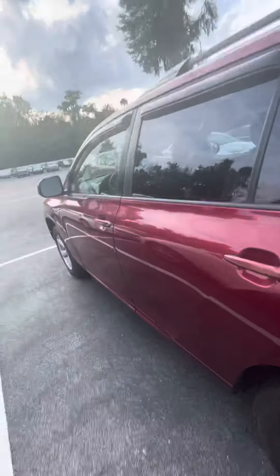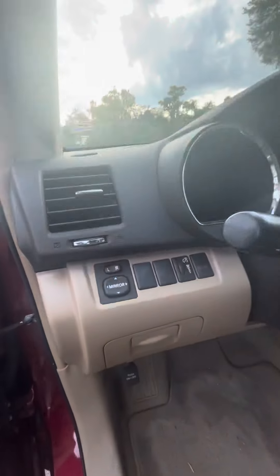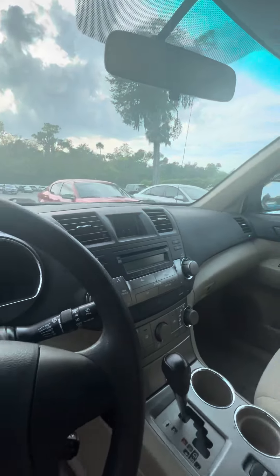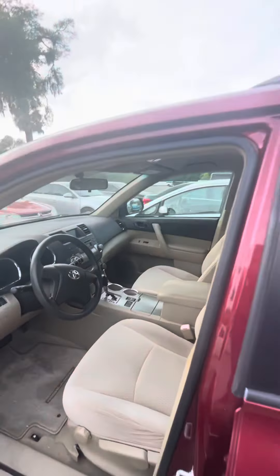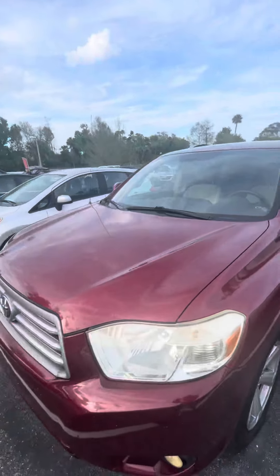The car is under 100,000 miles for an '08. Inside you've got electronic windows and locks, adjustable mirrors, automatic transmission, and a radio. It's a beautiful 2008 Toyota Highlander.